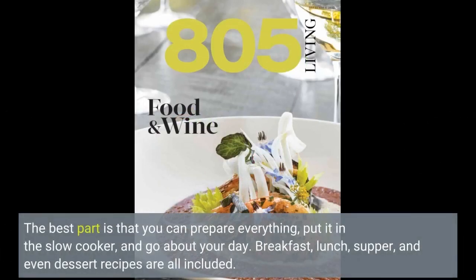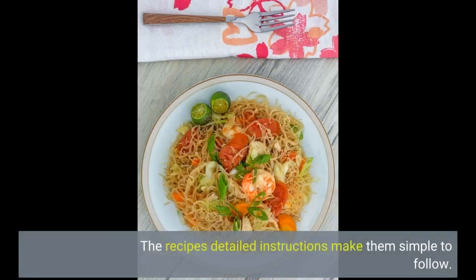The best part is that you can prepare everything, put it in the slow cooker, and go about your day. Breakfast, lunch, supper, and even dessert recipes are all included. The recipes' detailed instructions make them simple to follow.